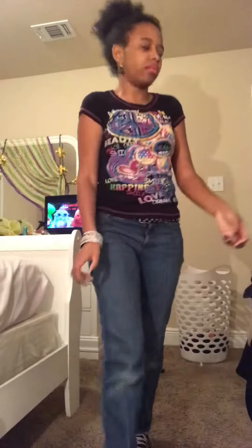Hey everyone, I'm about to show you what my Halloween costume looks like. Ignore my room, it's kind of a mess — I know, I'll clean it up one day. I'm going to be a ghoul for Halloween this year.